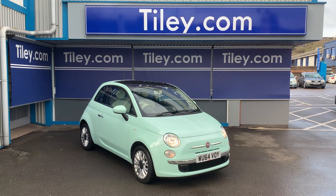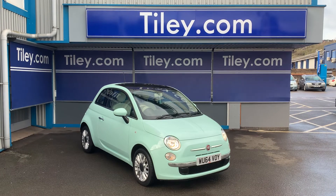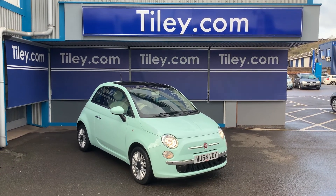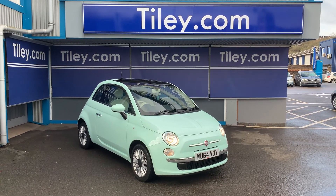There are multiple pictures available to view on our website at www.tiley.com. You can contact us through the website or via email at sales@tiley.com, or by telephone. Thanks for watching, have a good day.